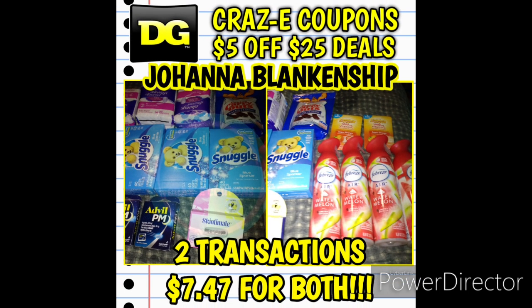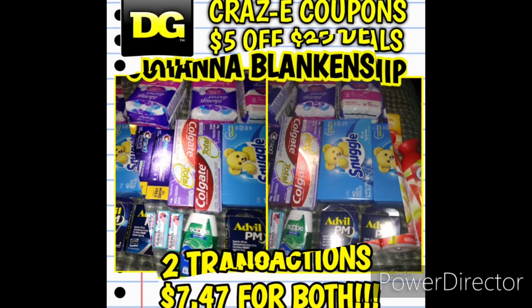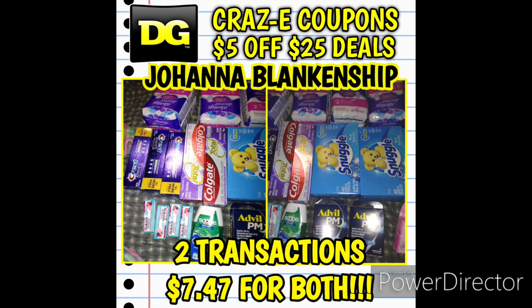Next up we have Johanna Blankenship — thank you so much for sending me these pictures. This was a $5 off $25 deal across two transactions: one was completely free using paper coupons with overage, and the other was $7.47. So she ended up paying just $7.47 for everything — a ton of Snuggle products, Always, and Febreze products.